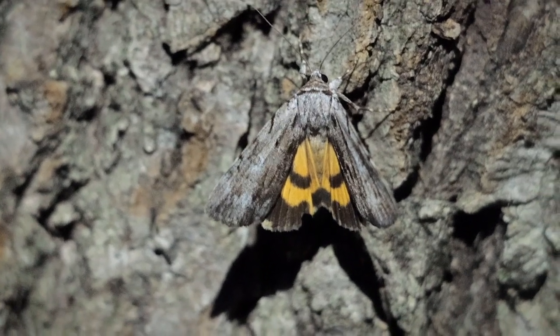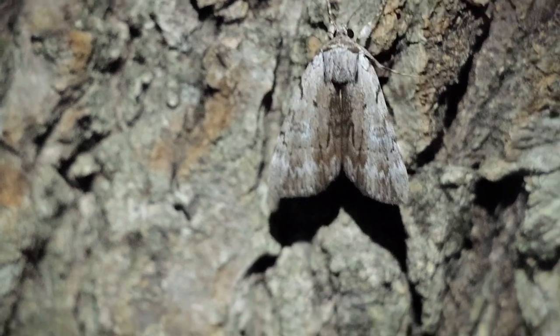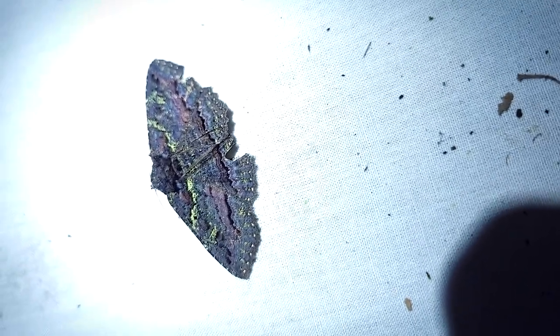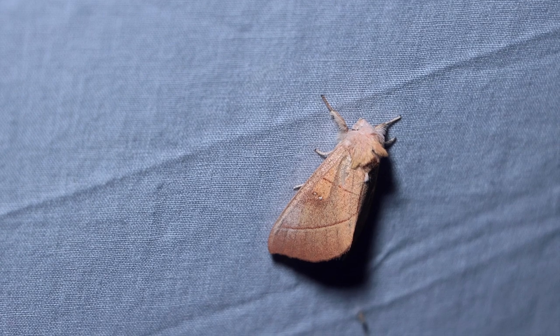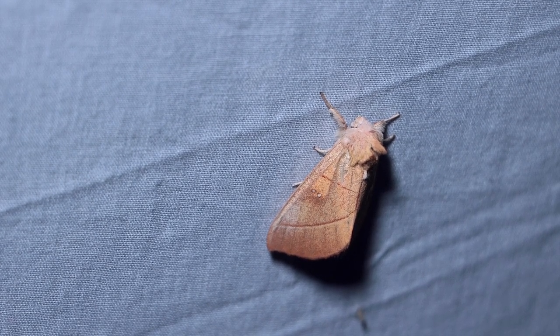I couldn't predict what I would see next, like a hidden skull on this underwing, or a moth that was adorned in black and green and even purple. This white dotted prominence stood out on the white sheet but easily disappears when it lands in the leaf litter.